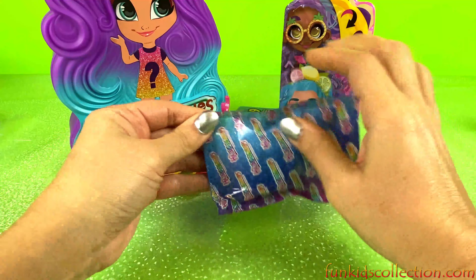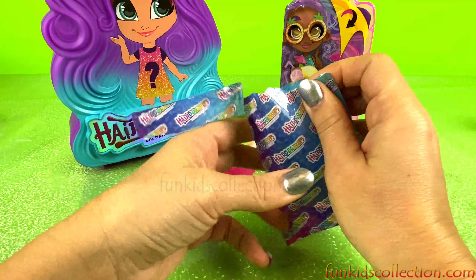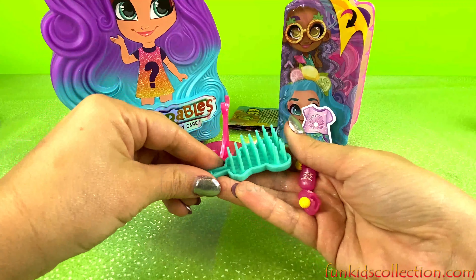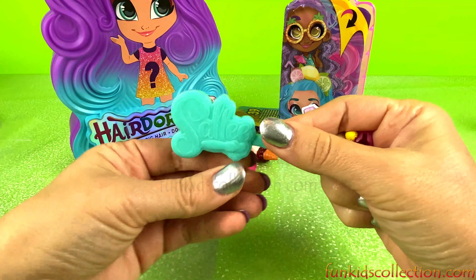Now for our last surprise — it's some shoes and a comb. Sally!